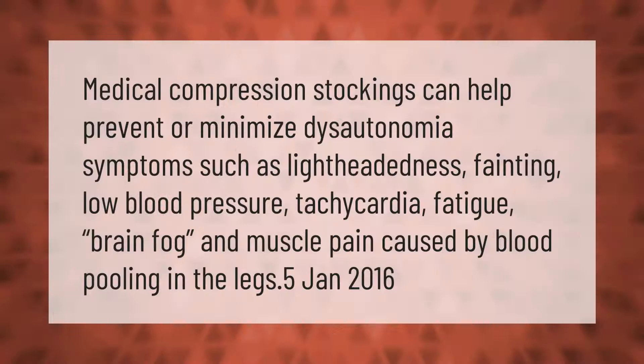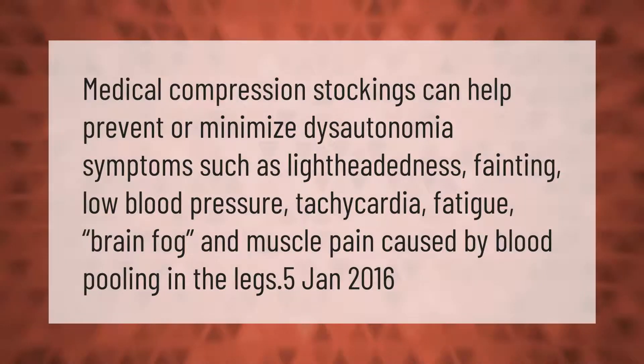Medical compression stockings can help prevent or minimize dysautonomia symptoms such as lightheadedness, fainting, low blood pressure, tachycardia, fatigue, brain fog, and muscle pain caused by blood pooling in the legs.